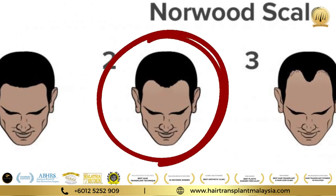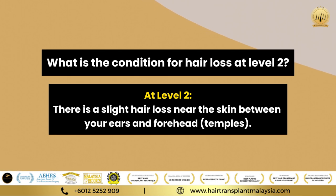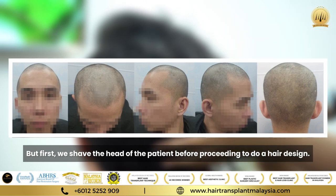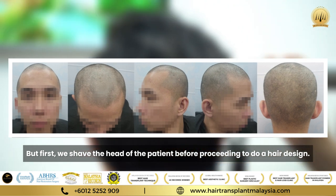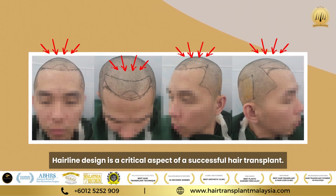At level 2, there is slight hair loss near the skin between the ears and forehead temples. Before proceeding, we shave the head of the patient. Hairline design is a critical aspect of a successful hair transplant.